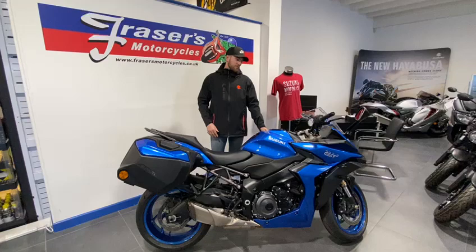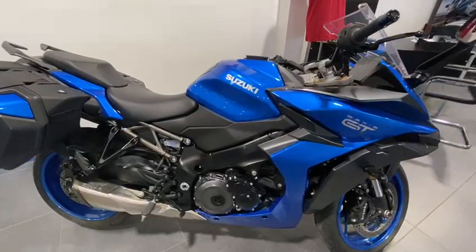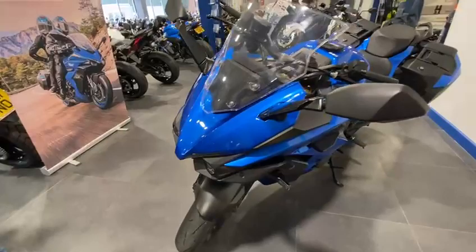This 1000cc machine has a lot of features, so take a look at the bike. It's a 1000cc inline 4 cylinder, but most importantly it's the iconic GSX-S 1000 engine. It puts out 150 horsepower, with much smoother power delivery and a bigger mid-range power.